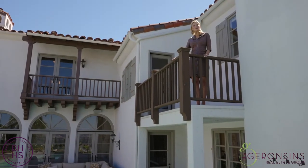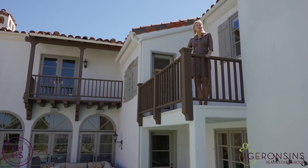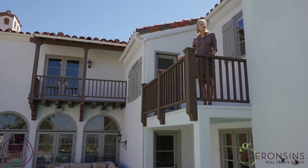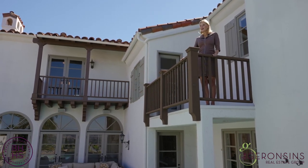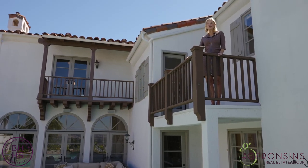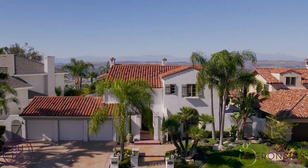4,700 square feet of completely luxurious living. This is such a special house — I don't think you're going to find another house like this. So if you'd like to view it, please call us. We'll be more than happy to show it to you.